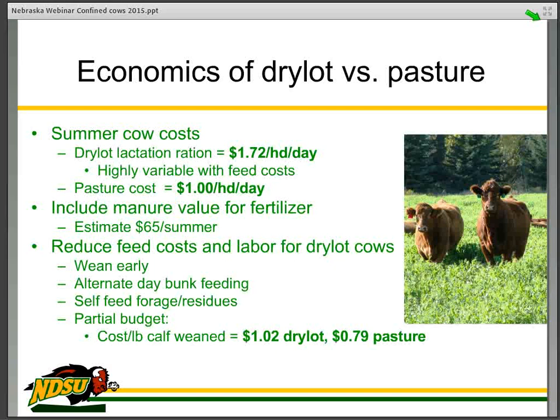A little bit on the economics — bear in mind this data is from a few years ago, so the numbers may not be accurate with what we'd experience today, but the relative numbers I think are indicative. The ration for dry lot cows costs $1.72 a day, heavily residue and co-product based. Some co-products are discounted in the summer because there is not a great amount of demand. Pasture cost and pasture rents are $25 an acre for six months — right now pasture rents are considered a bit higher than that — so cows cost about $1 a day in the pasture. We did credit the dry lot cows for about $65 in value for manure during the entire summer, captured and held back for fertilizer.